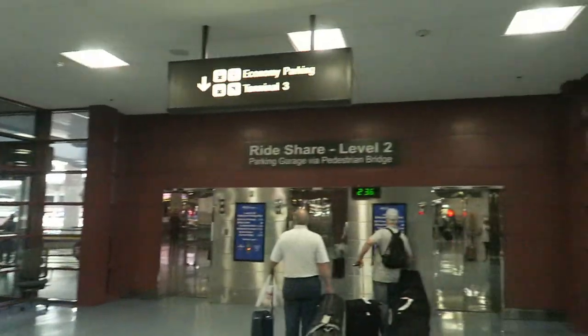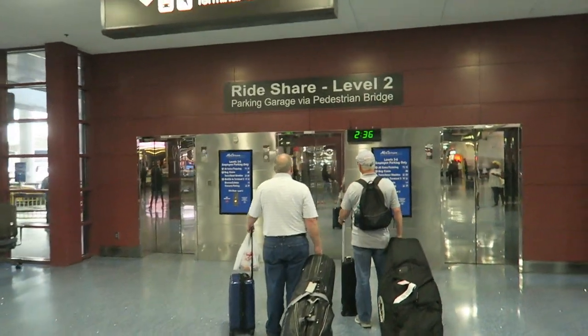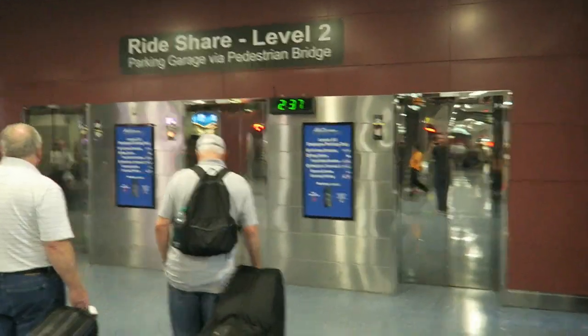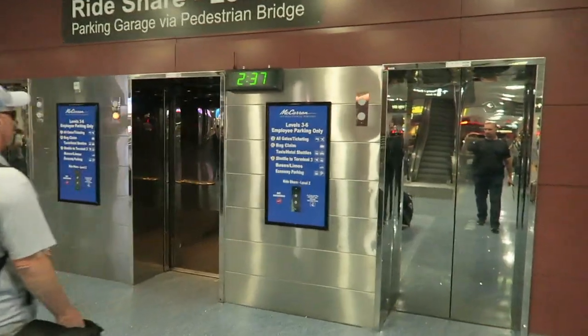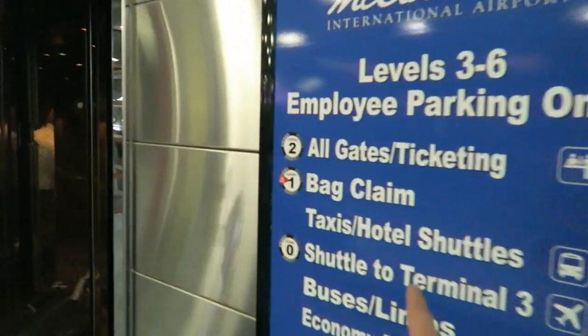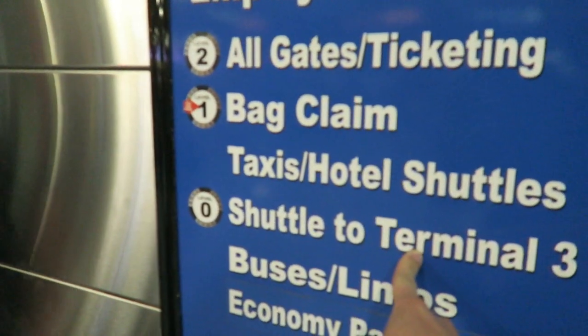So baggage claim — you just have to come to this part right here, the same place you go to if you're going to catch Uber or Lyft at the airport. I did a video about that a year or so ago on how to get rideshare at the airport. So we're gonna come here, we're gonna hop in from baggage claim and we're gonna go down one level to Terminal 3.